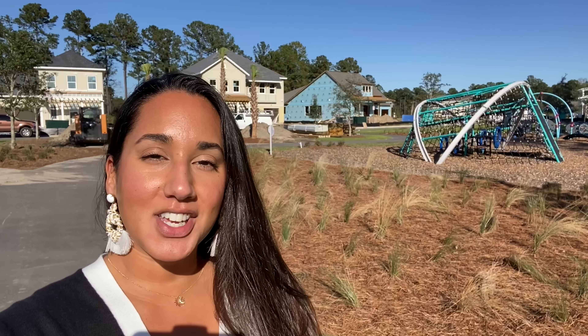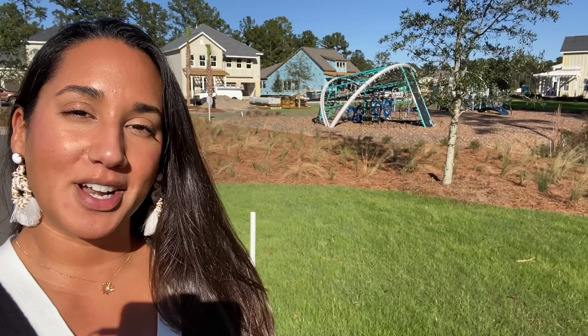Hi there, Natasha here, realtor in Charleston, South Carolina. It is a beautiful day outside. I'm coming to you from Point Hope.